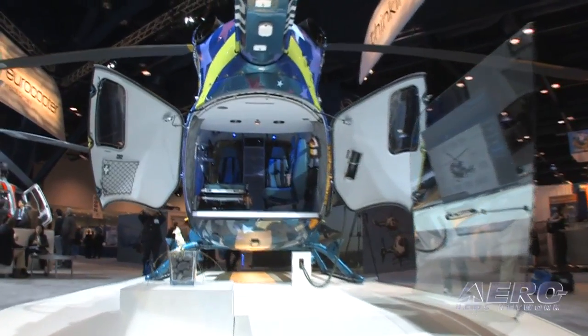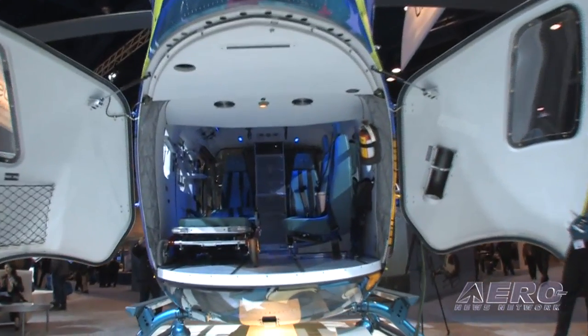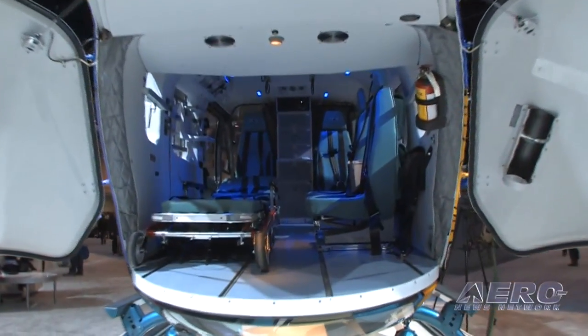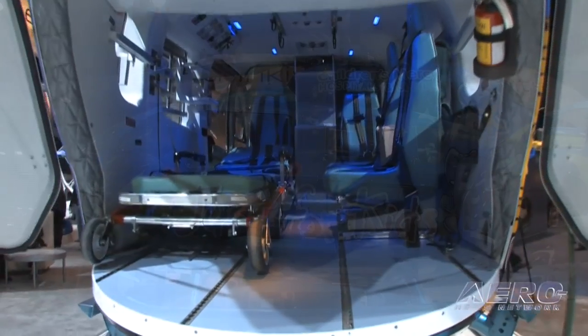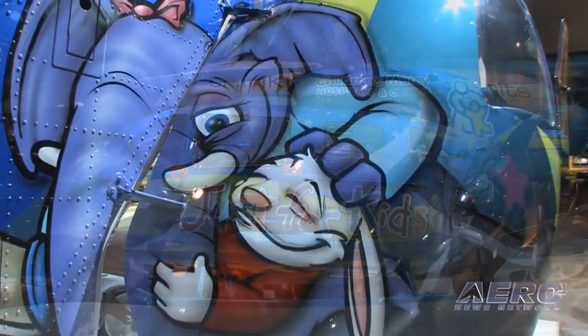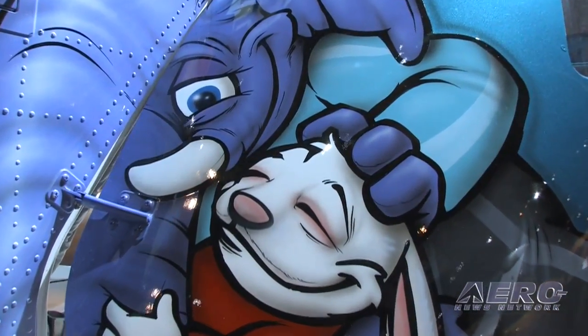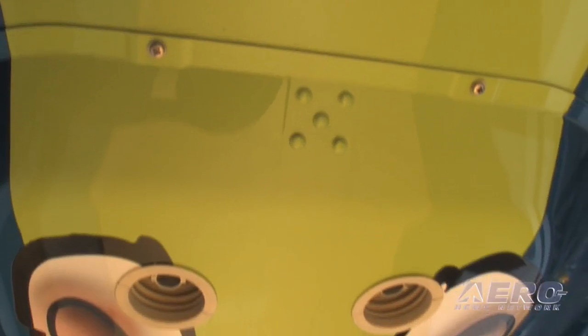It's very demanding. We are a 24-hour operation, seven days a week — Christmas, Easter, it doesn't matter. We have to go out. No weekends off, no nights off. But it's very rewarding. We meet people at the worst time in their life, and at the end of the day, if we have saved a child and given a family a second chance, you know you've done something.